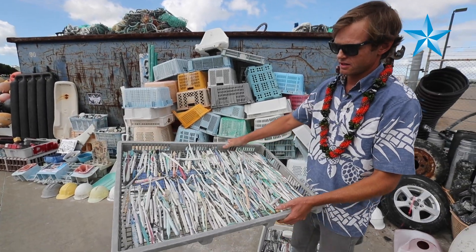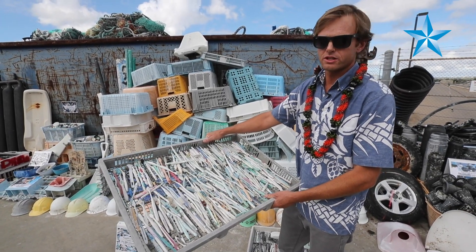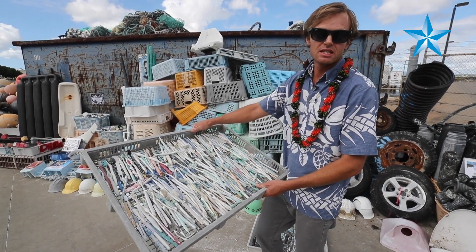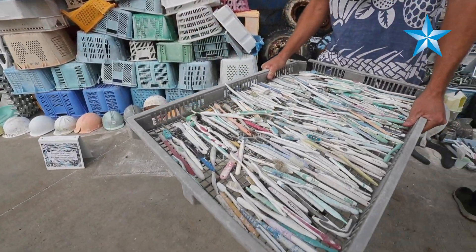What we have here is just an assortment of the things that we collected in the Northwestern Hawaiian Islands, which consists of a lot of consumer products like toothbrushes — you can see here — and combs.